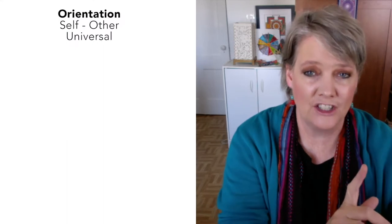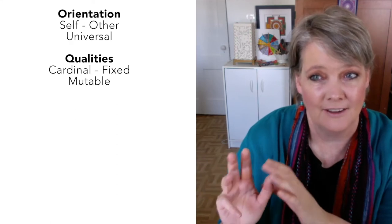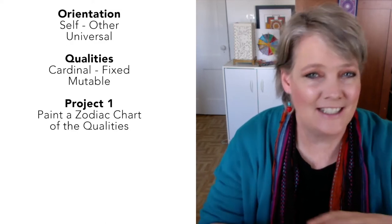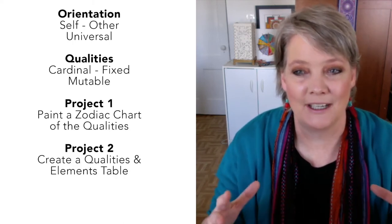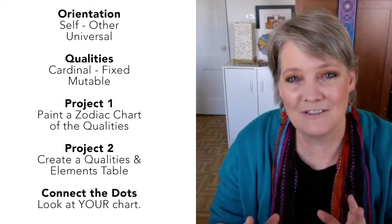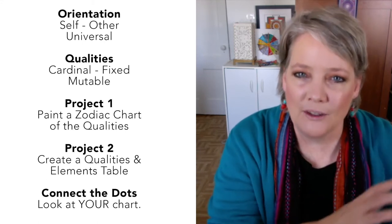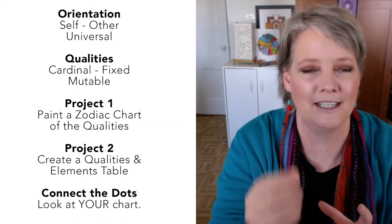In this video, I'm going to cover two concepts: orientation — there are three different orientations — and qualities — there are three different qualities. Then I'll demonstrate a couple of projects you can do in your art journal: one is to create a zodiac chart that reflects those qualities, and the other is to create a table for notes in a fun and creative way. We'll end this video with connecting the dots — looking at what we've learned and applying it to you and your chart.